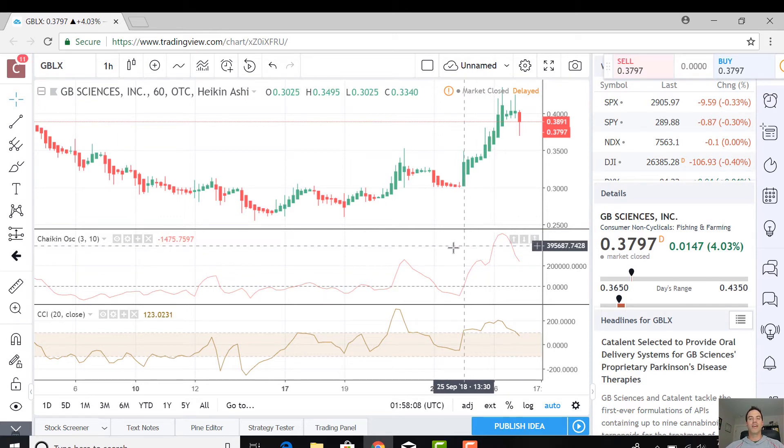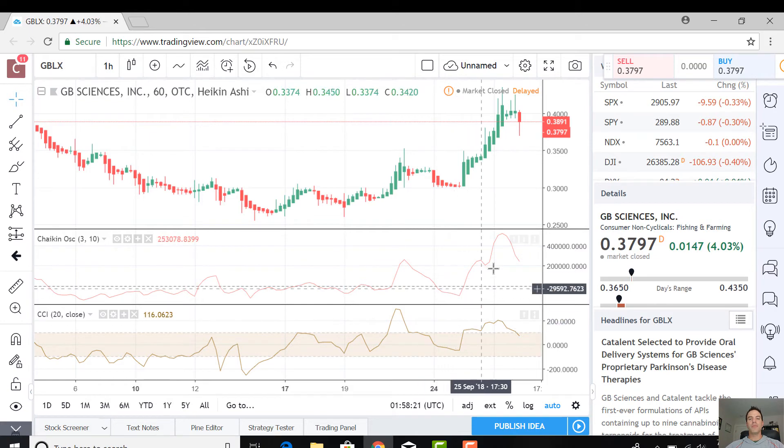You can use the CCI as a leading indicator to help you time when you get in and out of trades. You can also use the Chaikin, and I'll show you a nice example of that. What we're going to look for here is not only the crosses but the changes in slope.